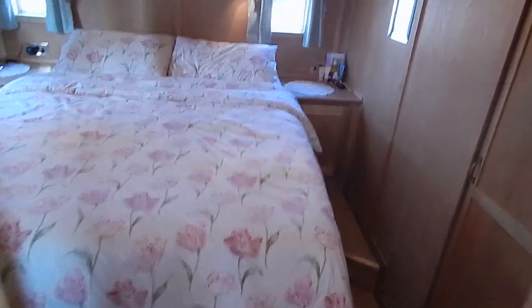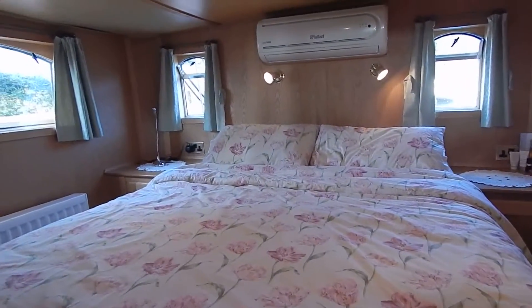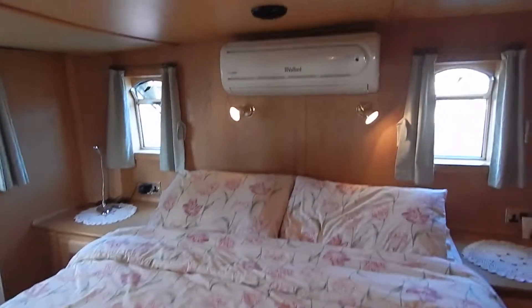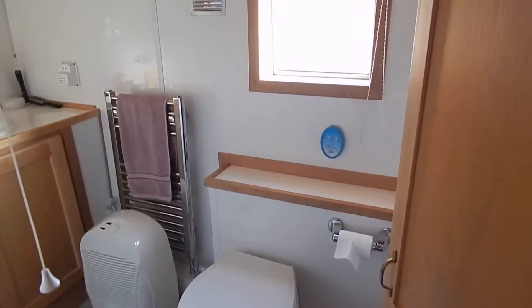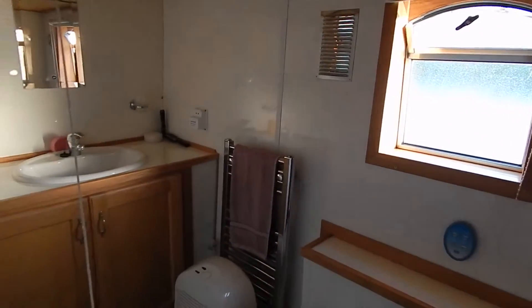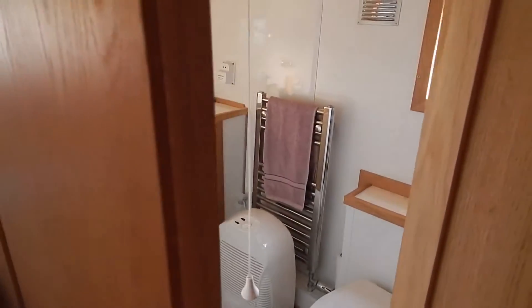The boat is 13.9 metres long. Just going down two steps into this half cabin. There's air conditioning with reverse cycle, which can also be used for heating, but you've also got a seven kilowatt diesel oil-fired boiler to radiator central heating.